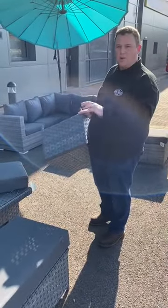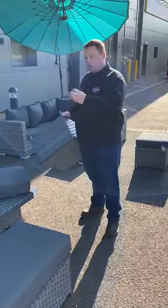A set like this can last you 10 years no problem outside. You would have to take the cushions in.